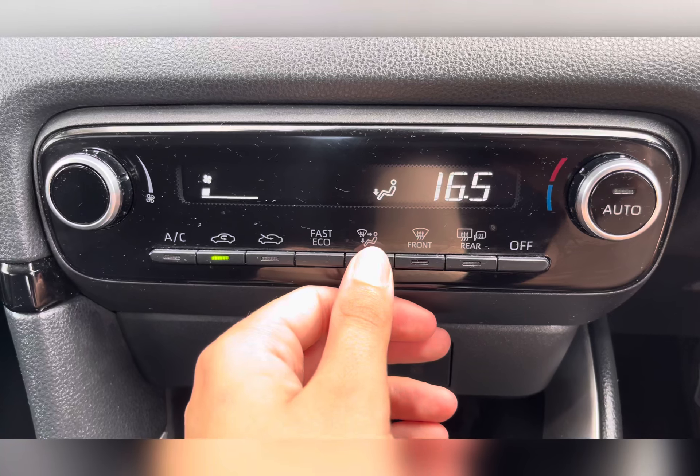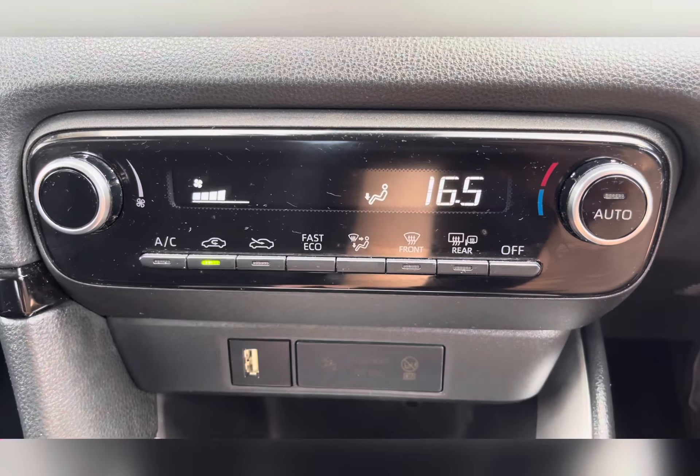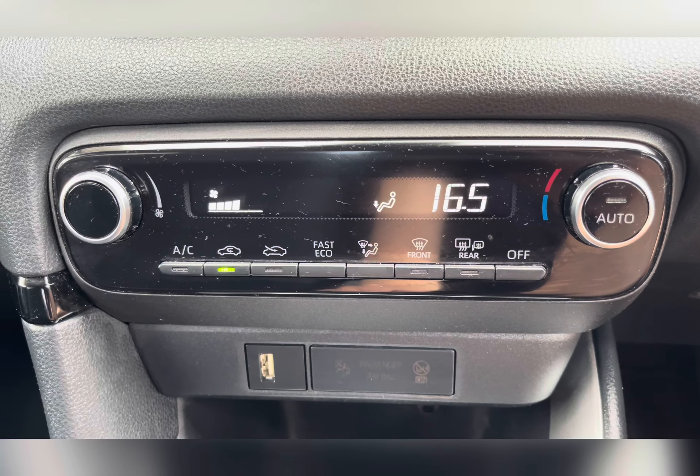Moving to your climate control, you can easily adjust the temperature and airflow by using the dials, and adjust the airflow direction by using the buttons.